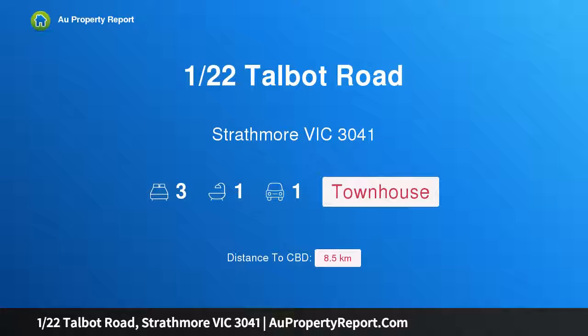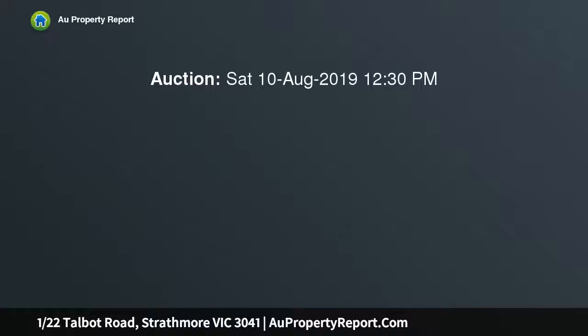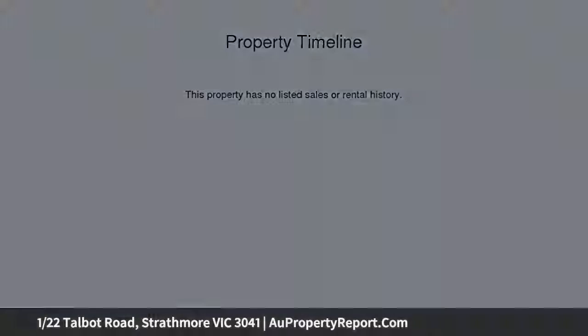Hi, I am glad to introduce property 122nd Talbot Road, Strathmore Victoria 3041. Impressive low maintenance living with light and location in a secluded cul-de-sac with acres of parkland at the end of the street. This contemporary two-story townhouse provides an easy living environment of quality and versatility along with outstanding urban convenience.